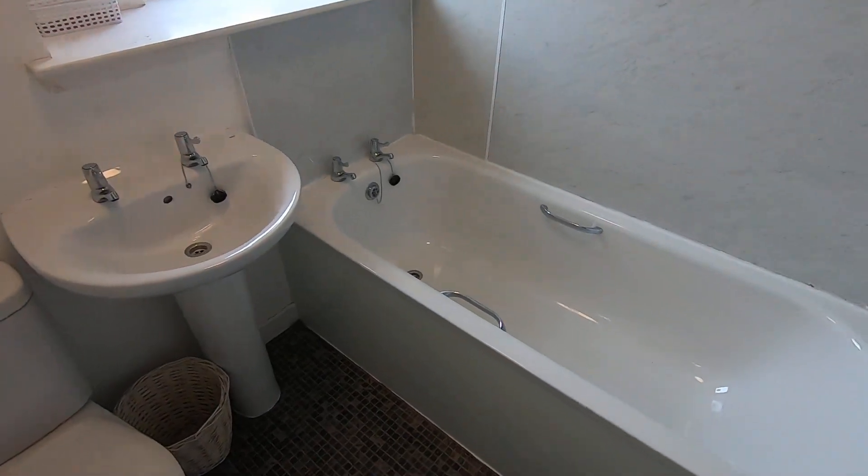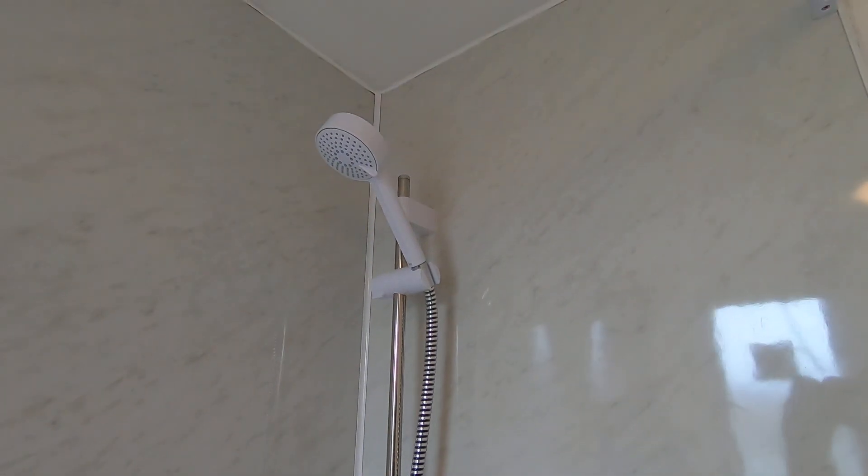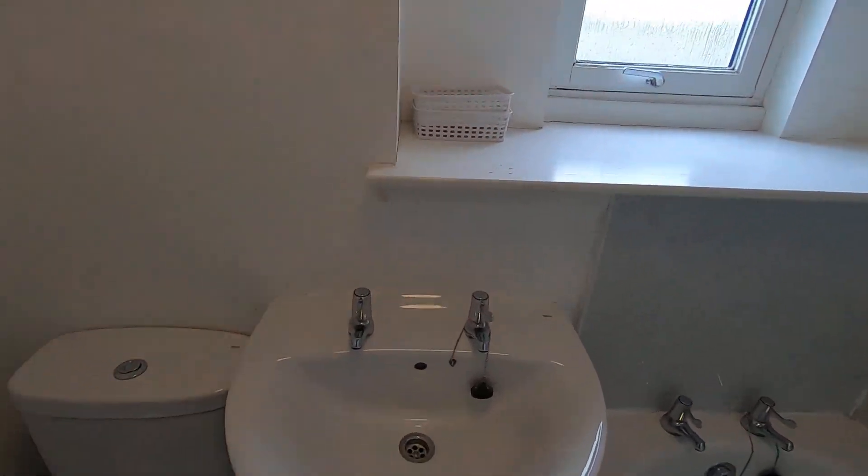The property is also fitted with a bathtub, and I'll give you a quick view of your shower here as well. There's also a window overlooking the back of the property.